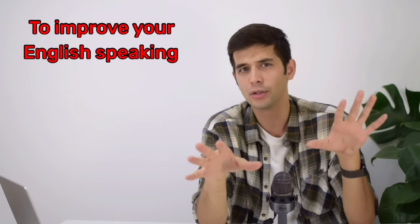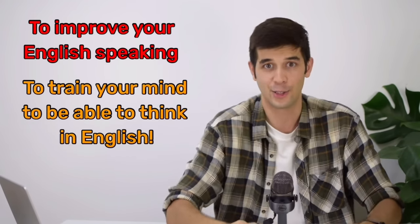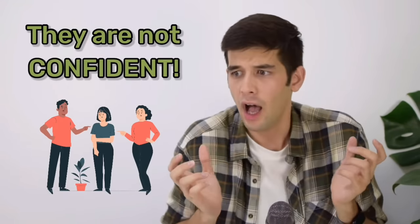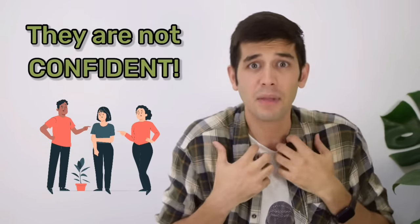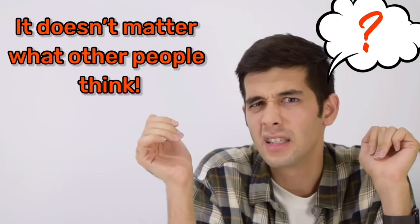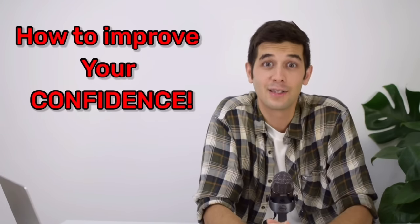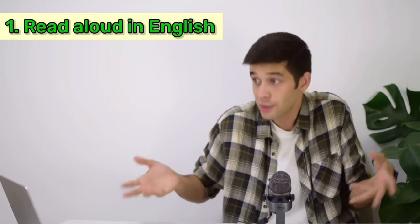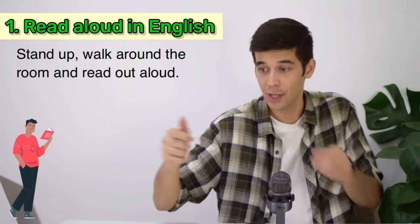We have talked about different things you can do to improve your English speaking and train your mind to think in English. However, there is another very important thing you need to improve, and that is your confidence. One of the main reasons students shy away from speaking English is because they are not confident — what if I make a mistake, what if I make a fool of myself, what if people laugh at my accent? Well, one thing you can do is to read aloud in English, but not while seated on a chair — stand up, walk around the room, and read out aloud.